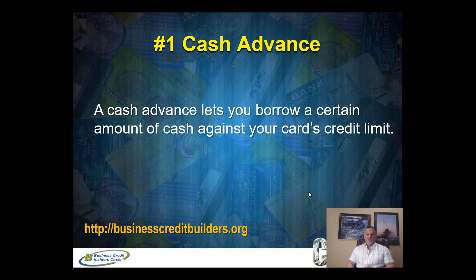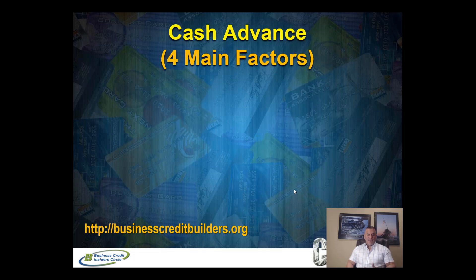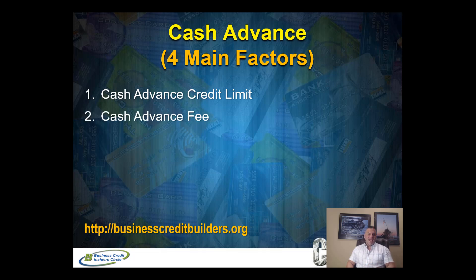The cash advance basically lets you borrow a certain amount against your credit card's limit. So if you have credit available, you can borrow against your credit card in cash. There are four main things for you as a business owner to be aware of when using this cash advance strategy. Number one is your cash advance credit limit. When you get a business credit card issued to you, you have your credit limit for purchases, but there's a separate credit limit the card issuer gives you called your cash advance credit limit — it's either a percentage of your credit limit or an actual dollar amount.